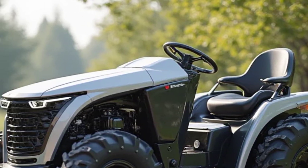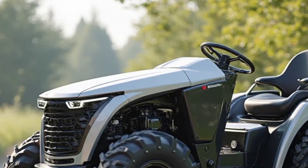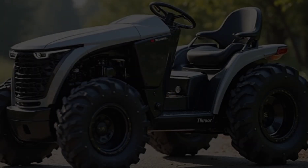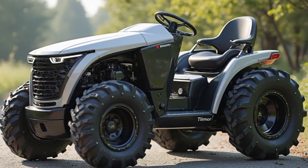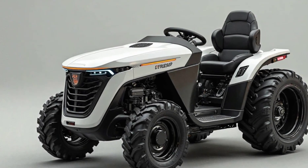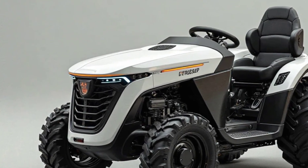The tractor also comes with multiple attachments, making it versatile for different agricultural tasks. Compared to conventional models, this electric tractor has lower maintenance costs since there are no engine oils or fuel filters to worry about.